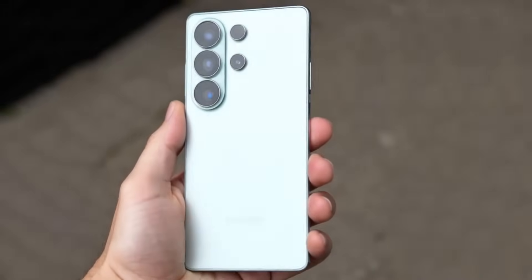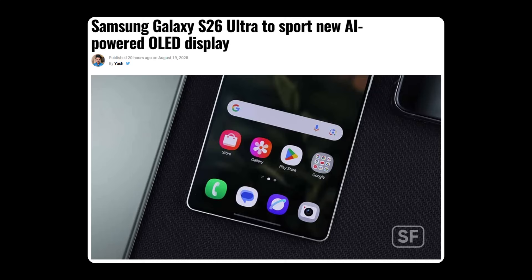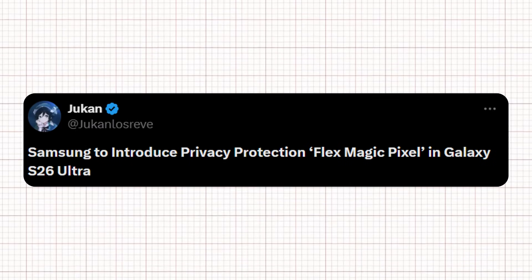The Samsung Galaxy S26 Ultra may debut with an AI-powered OLED display. A fresh report points to the adoption of new screen technology that Samsung Display first presented at Mobile World Congress 2024. According to deal site via Jukam Lusrev, the Galaxy S26 Ultra is expected to feature an AI-driven FlexMagic Pixel OLED panel.